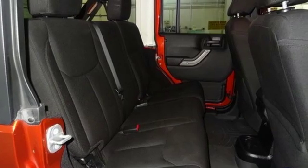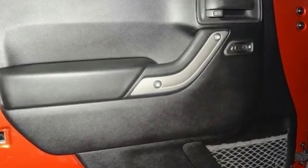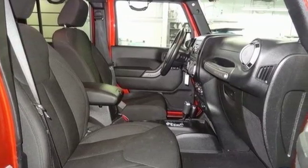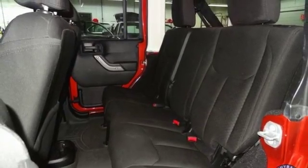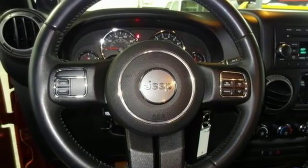Features include V6 engine, leather steering wheel, external memory control, auto dimming rear view mirror, manual tilting steering column, power heated mirrors, auxiliary audio input, Targa sunroof, power windows, and automatic transmission.